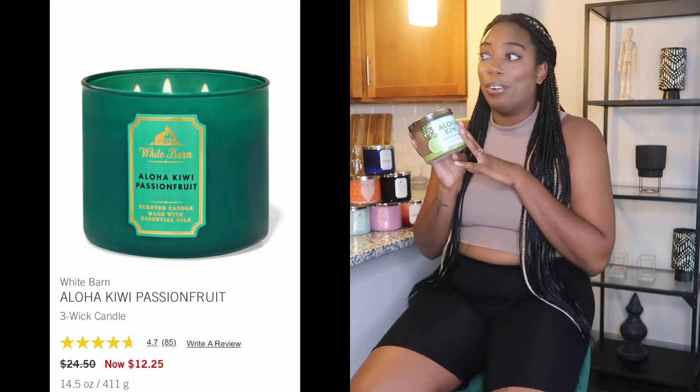Aloha Kiwi Passion Fruit is my girl. Last year if you go back to my very first vlogs, you'll see this candle with different packaging — I definitely had it last year. When I smelled it for the first time I was like, oh my god, I fell in love. I burned it so quickly I was upset with myself. Then during quarantine when there was no shopping, I couldn't get more candles. When I finally got my hands on it again, I had to buy two more as backups — same as with Strawberry Pound Cake.